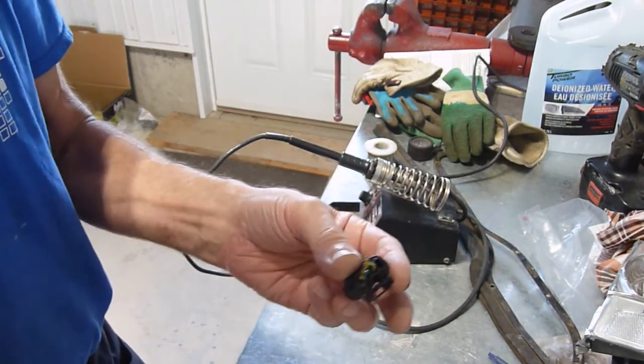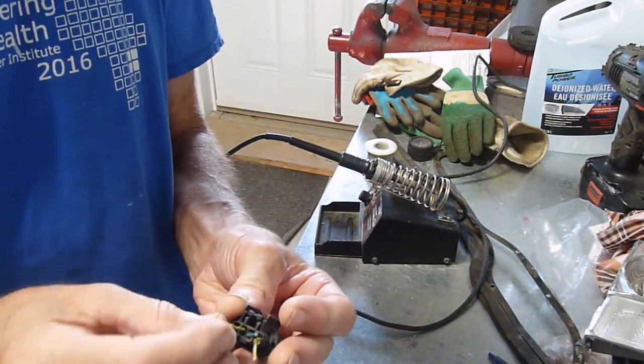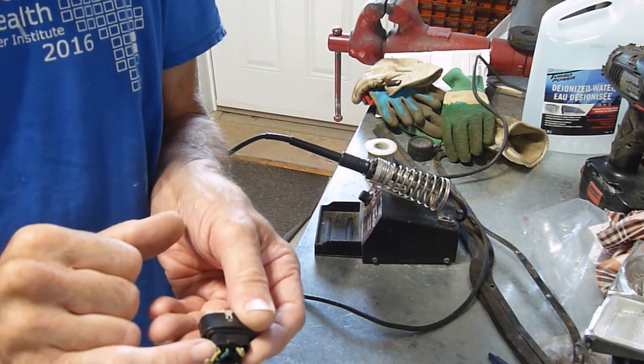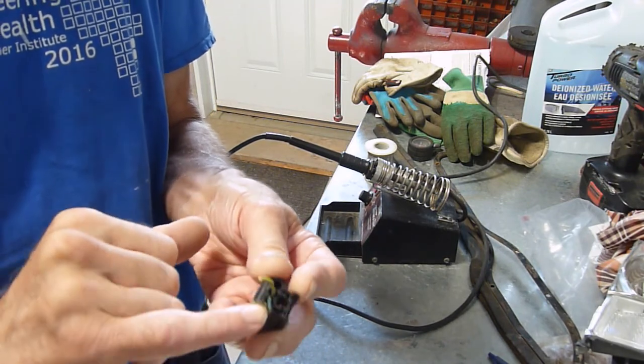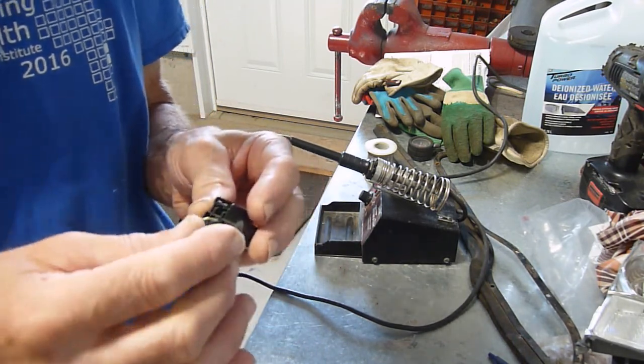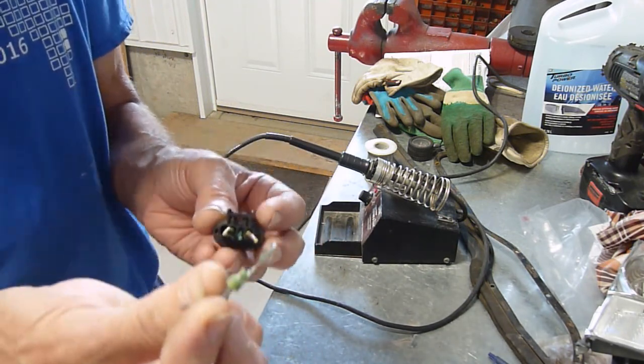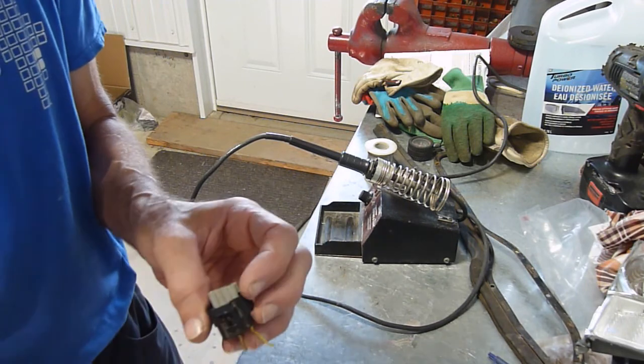So here's the connector. You can see some of the wires look like they're kinked, which is usually a good indication that things are breaking inside. So I've cut them all at different lengths. I have taken this one out already, and I'll show you how I did that.